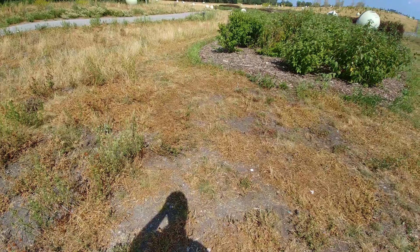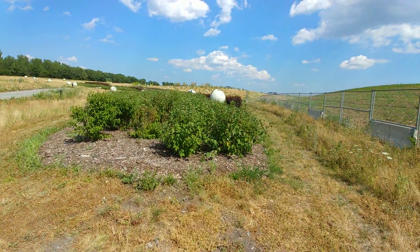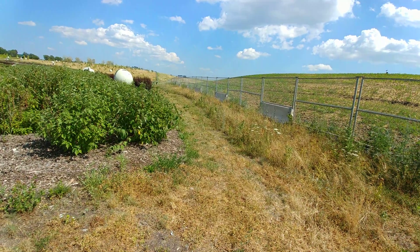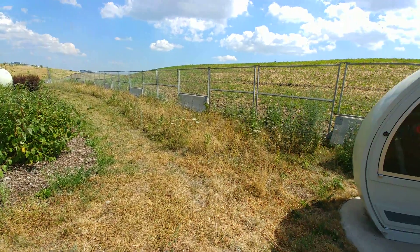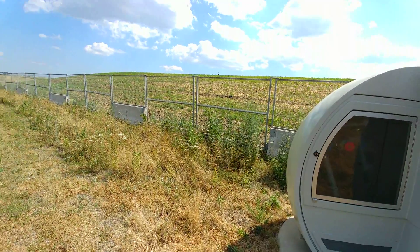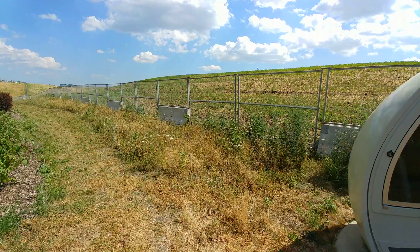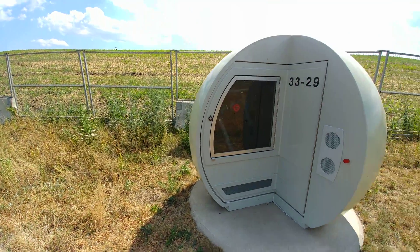But where we're standing right now, underneath here, there's a lot of garbage. Now, they closed this landfill down, but all that garbage that's underneath us is creating gas. And this gas is being used to produce electricity. There's a little plant around here somewhere — nothing spectacular, but it is very cool.